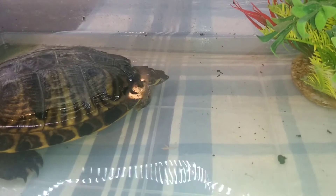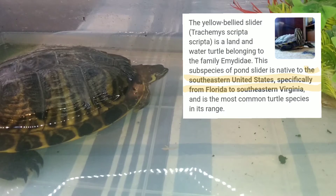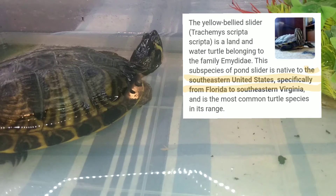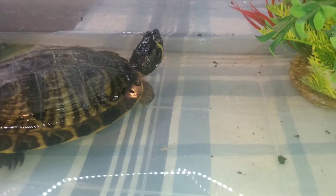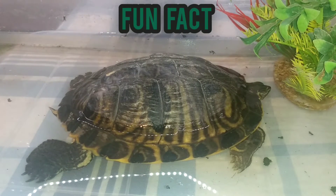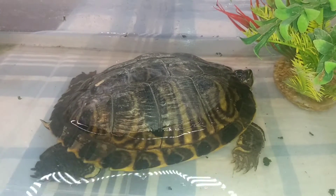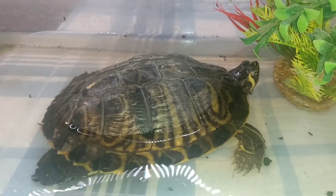Yellow bellies come from the southeastern United States, specifically Florida or the southeastern part of Virginia. Fun fact: there are some states where certain turtles are illegal to own. Hawaii is one example — there are some turtles I'd love to own but it's just illegal to have them there.